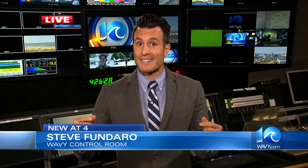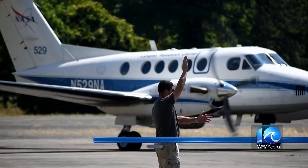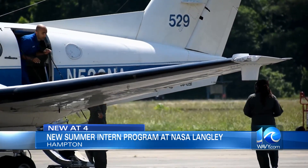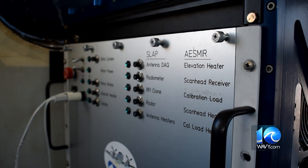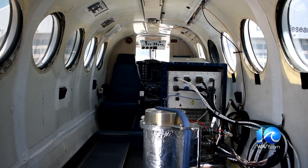Remember doing science experiments in chemistry or physics class growing up? Now imagine getting to do that on a much bigger scale, like taking those experiments into the skies above Hampton Roads. This eight-week summer internship gives 30 students from across the country, both undergraduate and graduate, a complete look at what it's like to conduct a NASA airborne science mission — including detailed mission planning, installing and operating science instruments from the air, the ground, and also along the waterways of the Chesapeake Bay, and then ultimately seeking conclusions from their research.